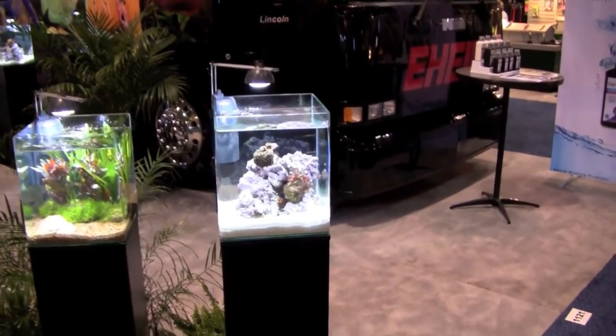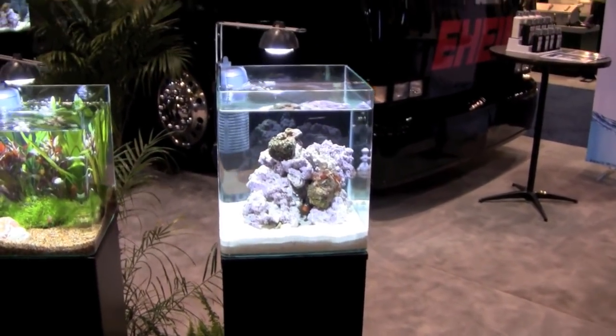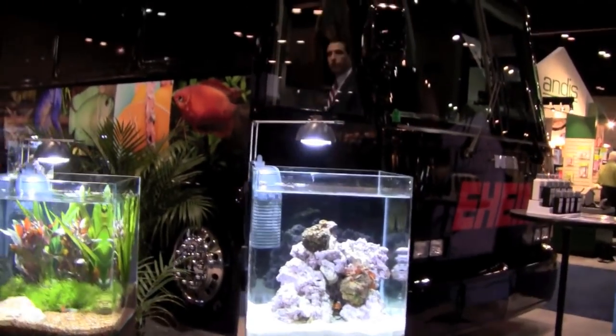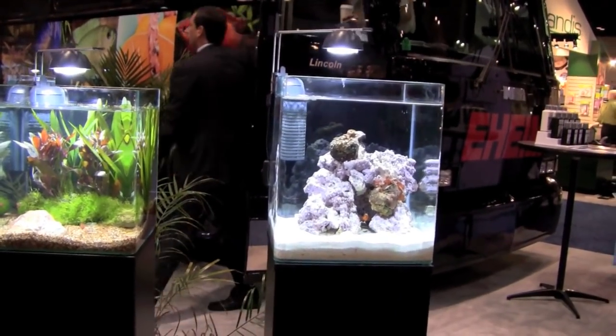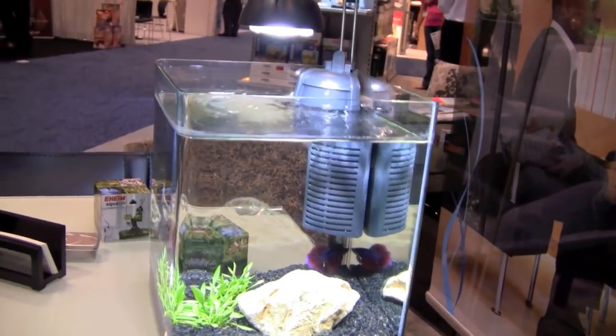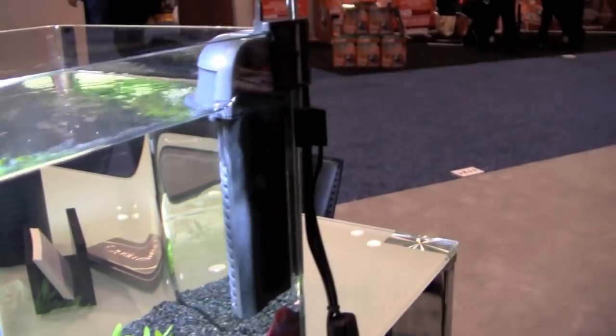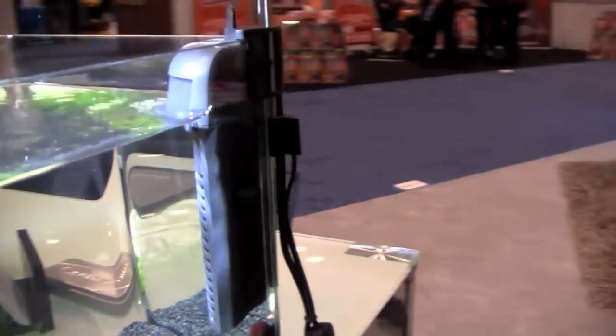This unit includes the aquarium, a pendant LED, and an internal canister filter that fits into the corner of the tank. I like this new filter because it has an internal compartment that can be filled with whatever I want to put in it, not just a replaceable filter cartridge.